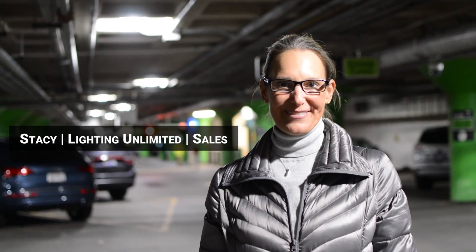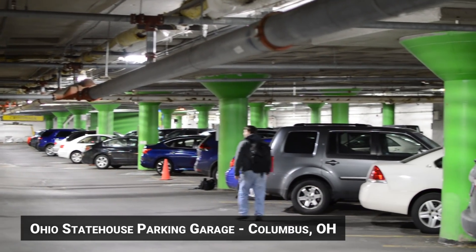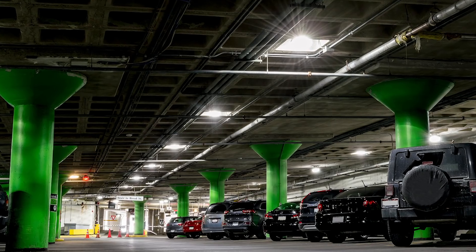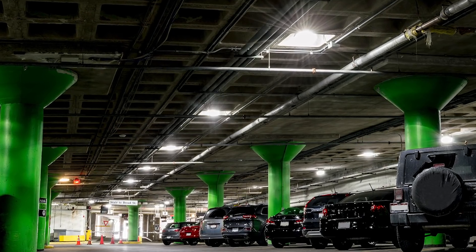I went to Lighting Unlimited and I'm in sales. Much of my work is with the end user. This is the Ohio State House parking garage and they've been working on — considering relighting — for quite a few years now.